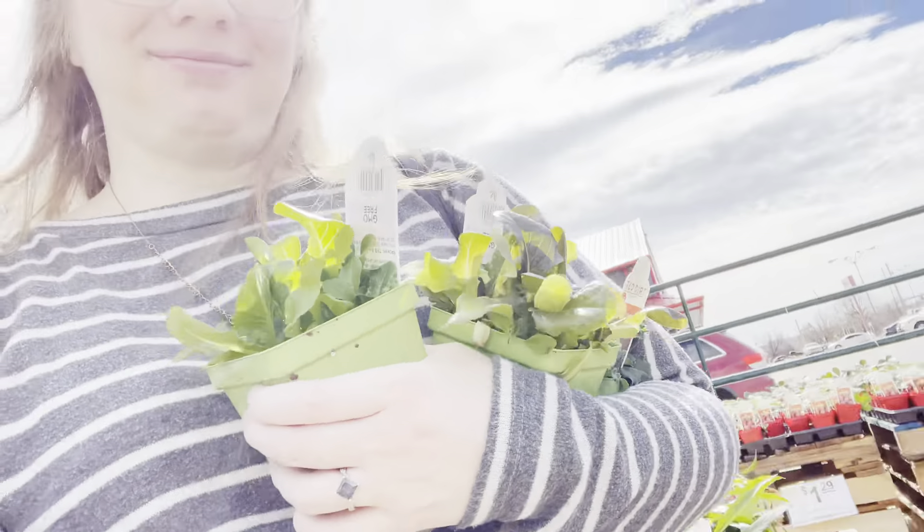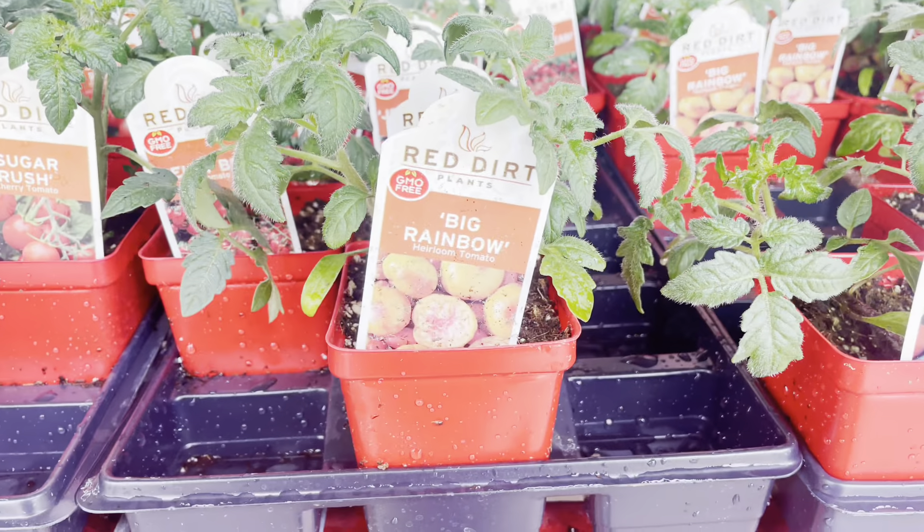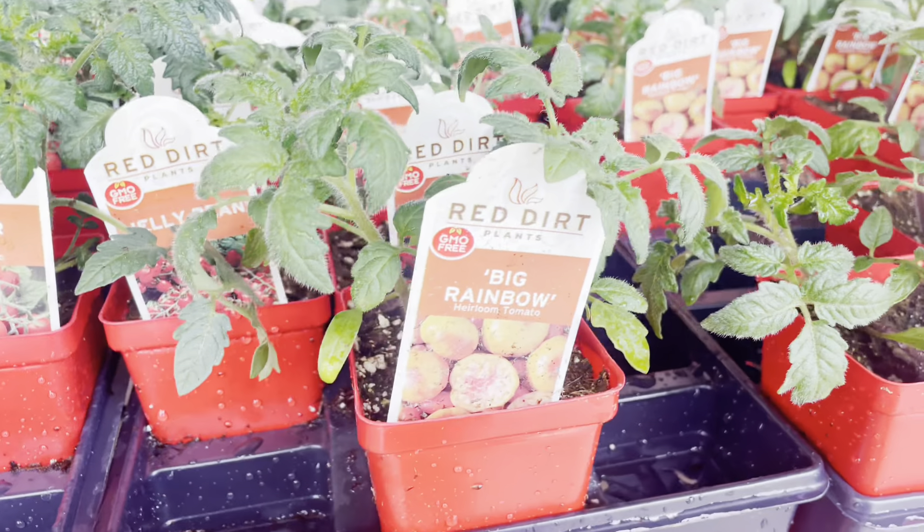There were two plants in the container and the plants were 99 cents each, so I got four plants at 99 cents each. For less than four dollars I got a heck of a lot of kale, a heck of a lot of lettuce, and two tomato plants. I thought that was a good deal. The tomato I got was Big Rainbow — I've been wanting to try it but I don't have any seeds for it, so I was really excited to find two plants for the price of one.